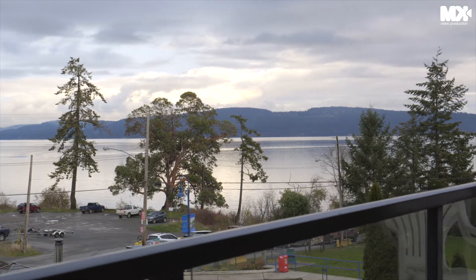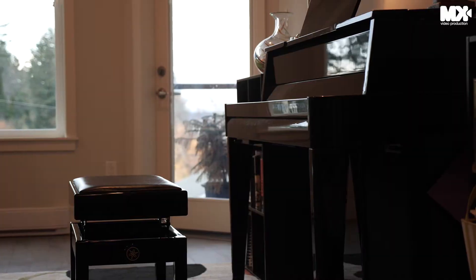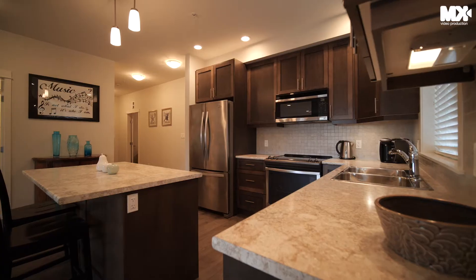Unit 303 boasts unmatched ocean and mountain views from two balconies, featuring a bright, open, functional 1200 square foot floor plan. You will truly feel at home in this Oceanside community.